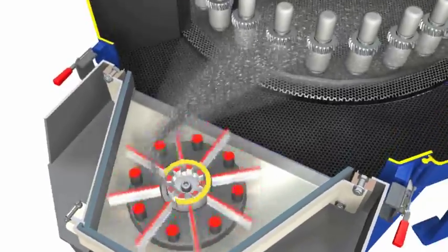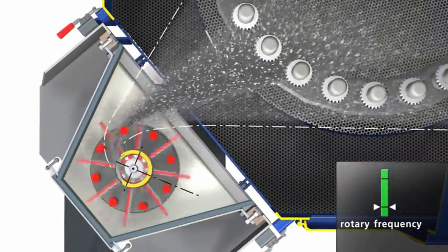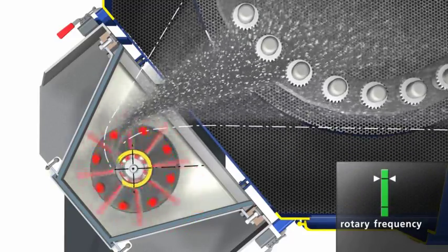The position of the guide channel, shown here in yellow, is stored in memory as a function of the turbine's speed. In this way, the position of the blasting pattern remains constant, even at different abrasive ejection speeds.